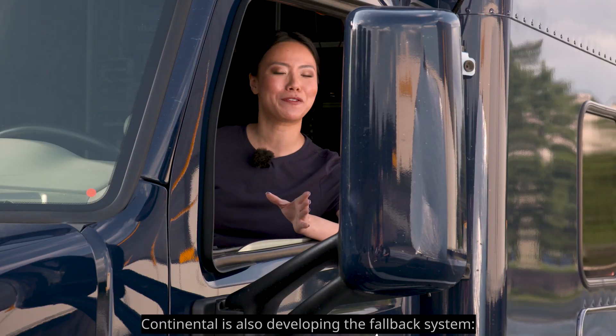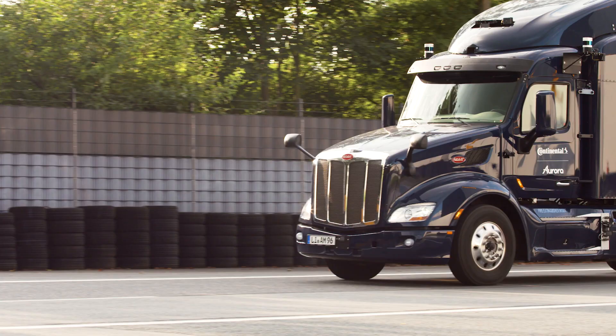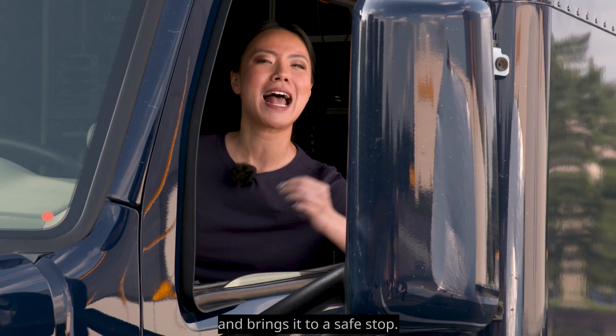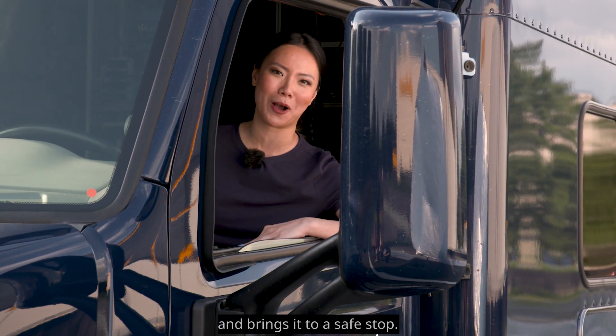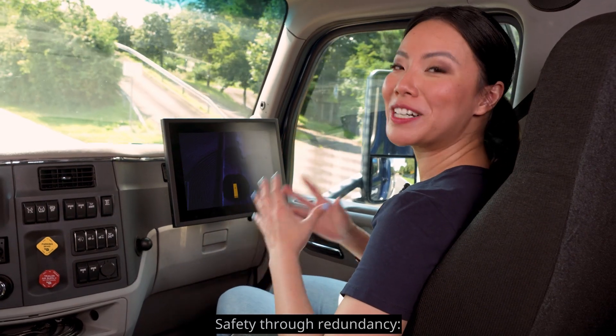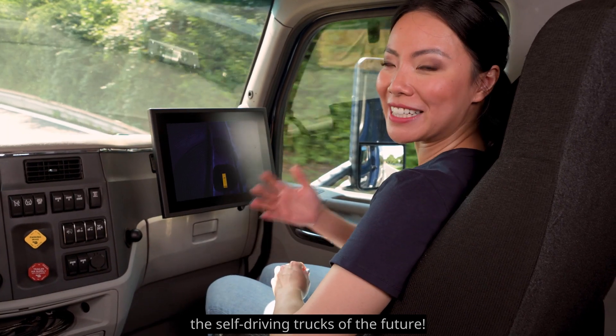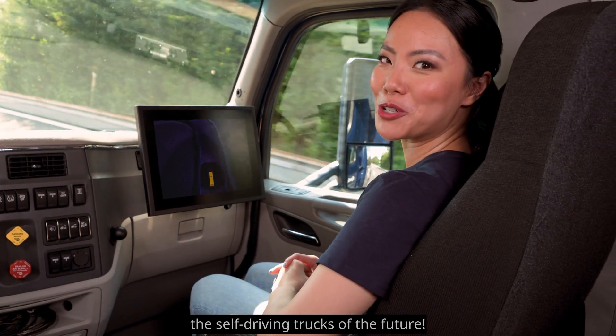Continental is also developing the fallback system — a safety net that continues to steer the truck if necessary and brings it to a safe stop. Safety through redundancy: Continental is committed to system expertise to deliver the self-driving trucks of the future.